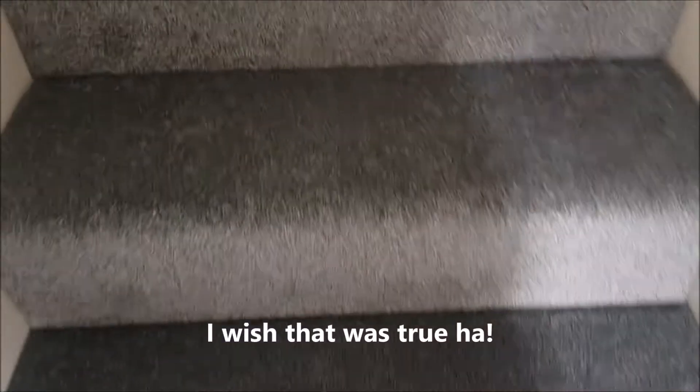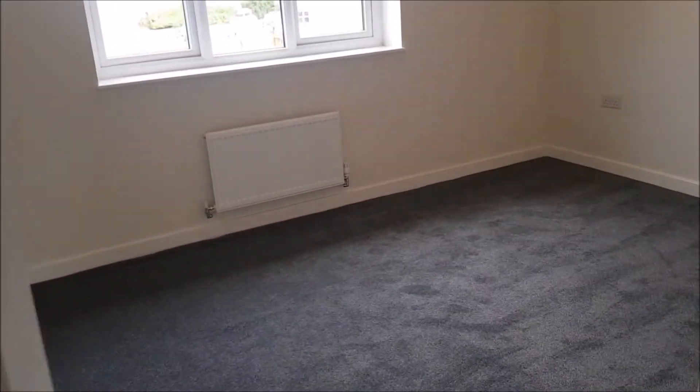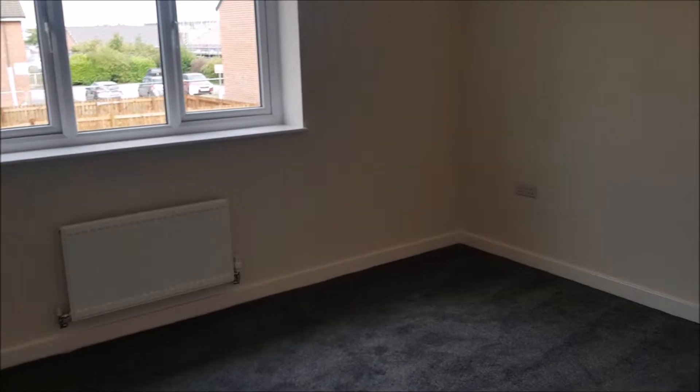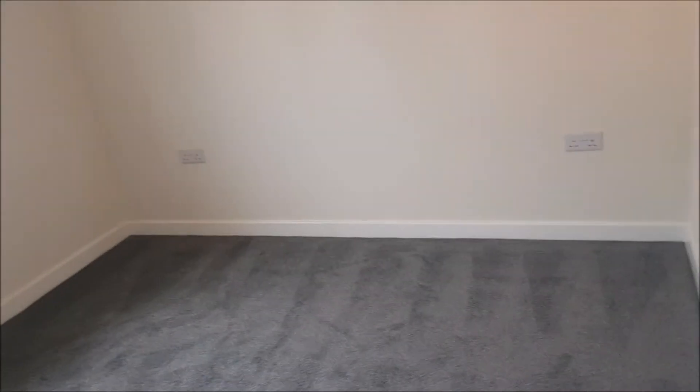Now I'm going to go up the stairs — that's my exercise for the day! All these carpets, brand spanking new, don't they look lovely, oh, untouched, unused. We're going to the smaller of the two bedrooms — this is quite roomy, nice. You'll get a nice double there.